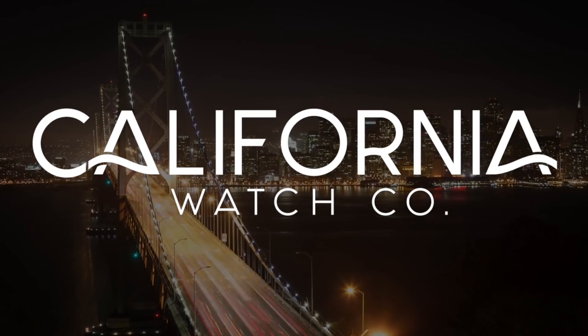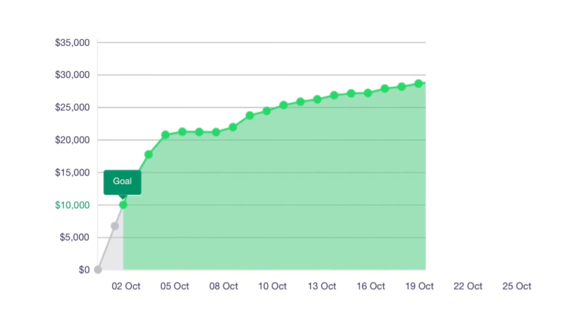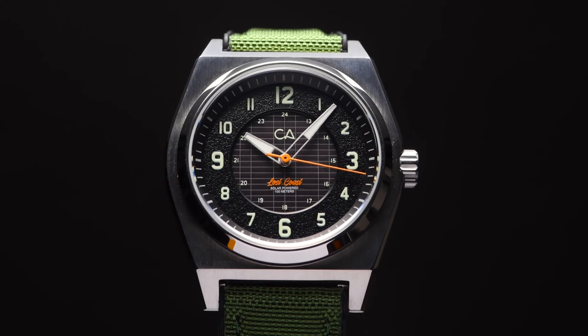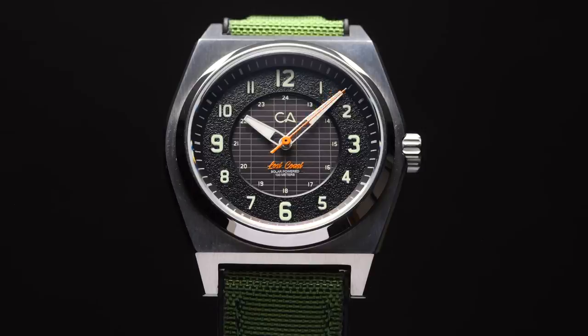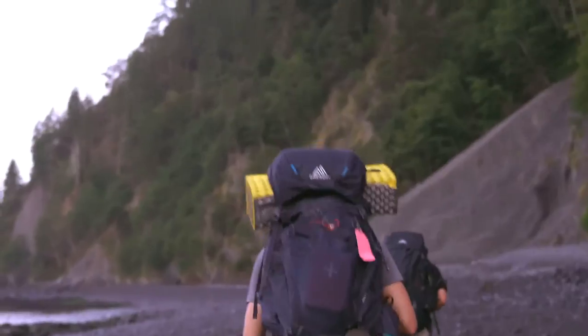Hey, we're Danny and Tyler from Watches.com. In 2019 we introduced California Watch Co, the Pacific Standard of Time. We received a huge response and overwhelming support from our original backers. Now we're back with an all-new limited-edition collection that embodies the spirit of the California Sun and the outdoors.